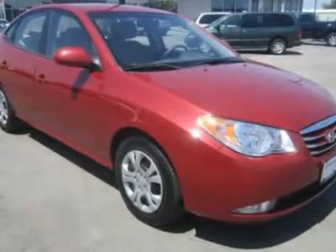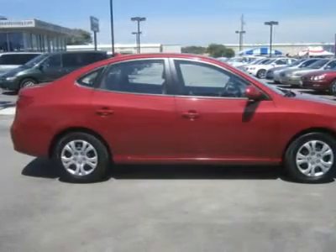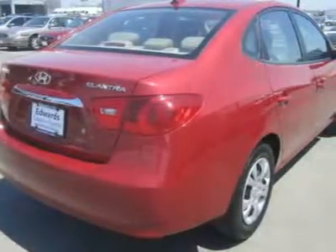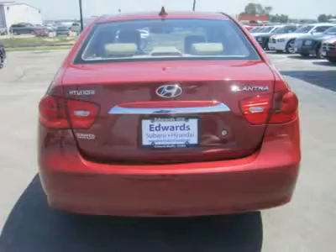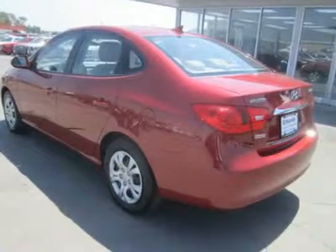Our GLS trim has an impressive list of standard amenities, such as six airbags, four-wheel anti-lock disc brakes, tire pressure monitoring, active front head restraints, power windows, heated mirrors, door locks with remote including alarm and trunk release, one-touch down for the driver's window, variable intermittent windshield wipers, multiple storage areas, 60/40 split folding rear seatback, tachometer, tinted windows, two 12-volt power outlets, and tilt steering wheel.